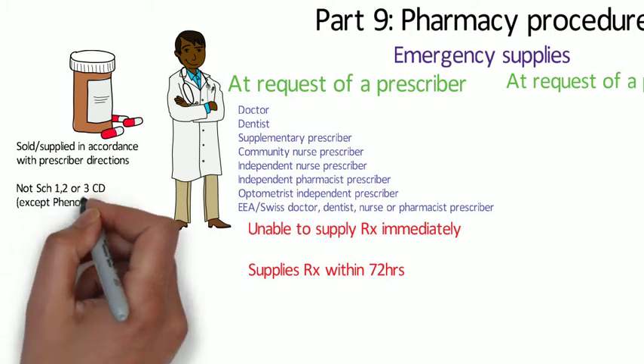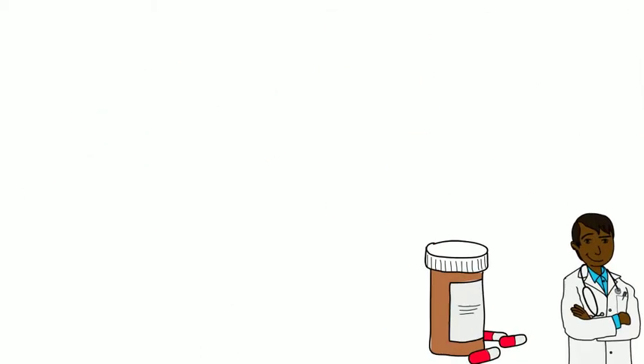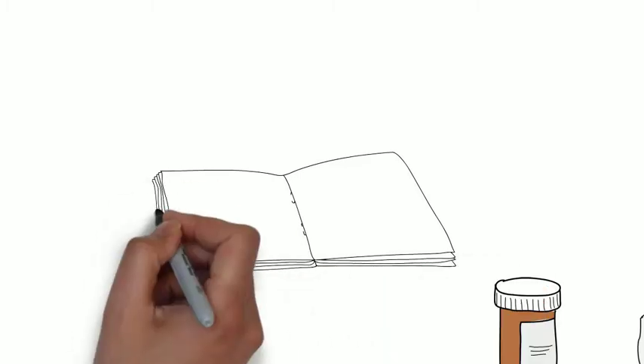The POM that is requested cannot be a schedule 1, 2 or 3 controlled drug, except for phenobarbital, and that's only to be used for treating epilepsy. An entry is made in the POM register on the day of supply, or if impractical, within 24 hours.